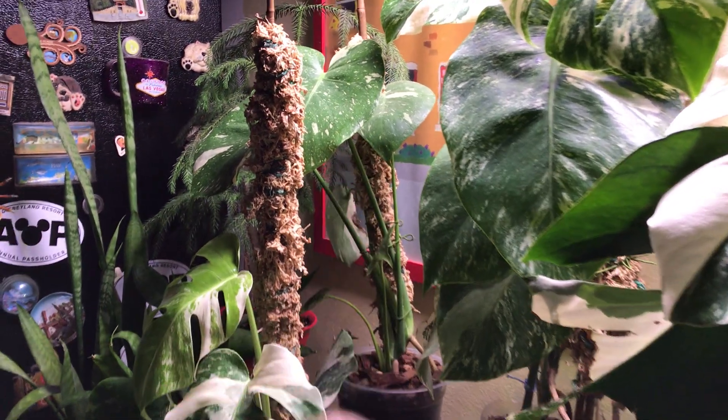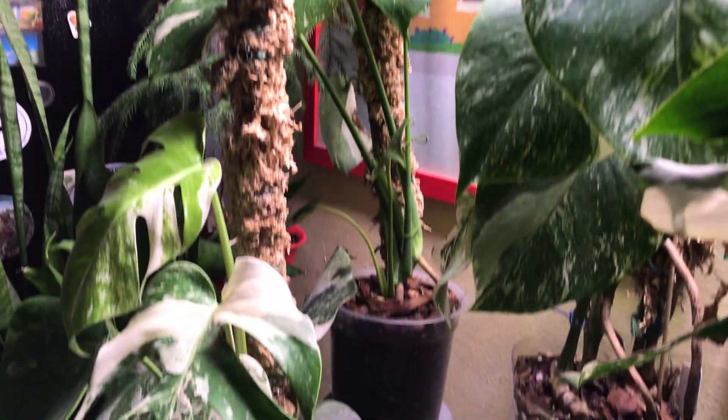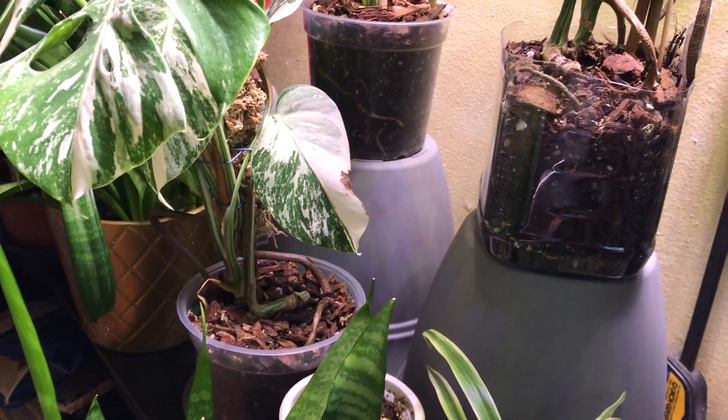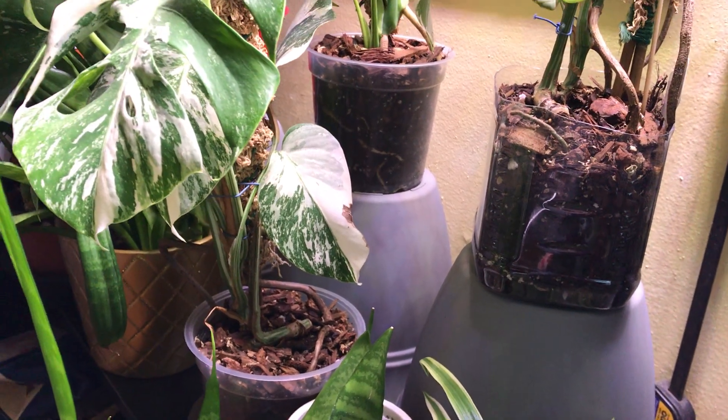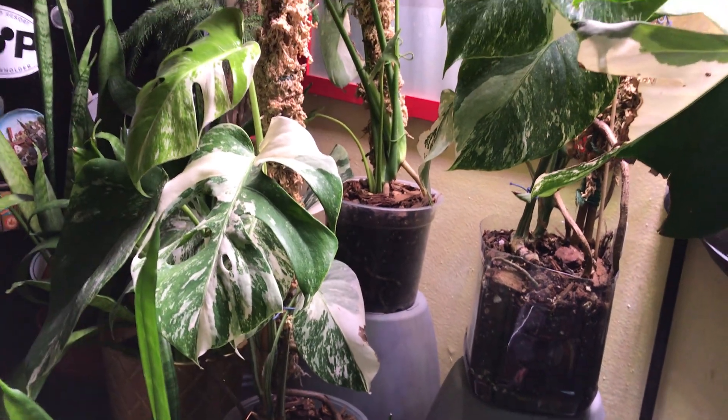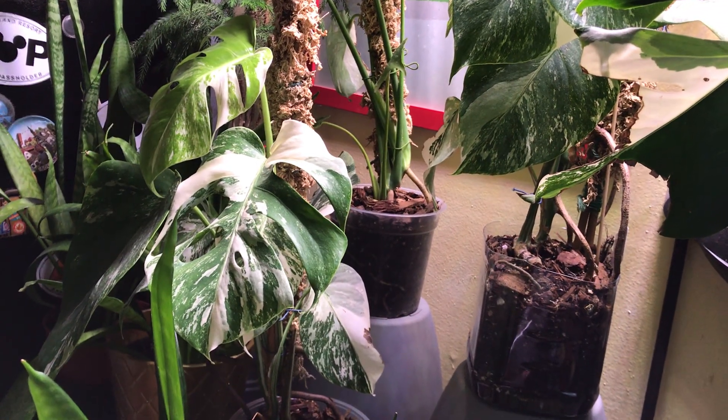So there's the Thai Constellation over there. I have him on his pot, and I flipped the pot upside down so that he is higher up to the light. That way I can get the plants to grow towards the light.